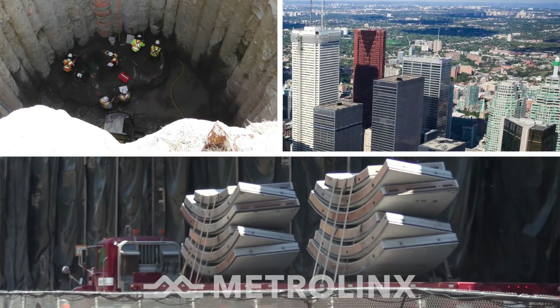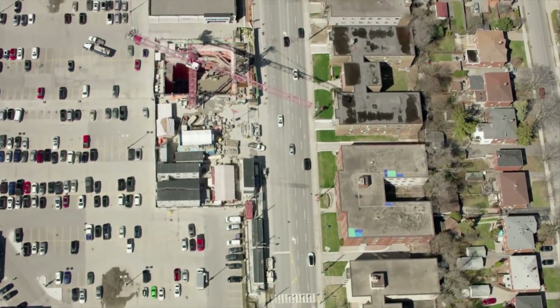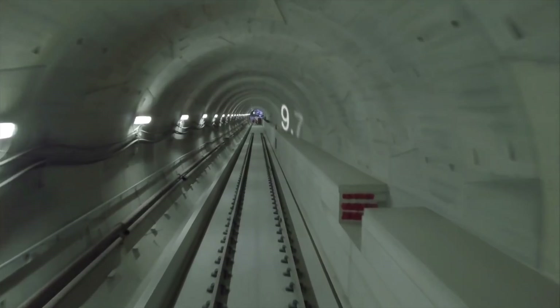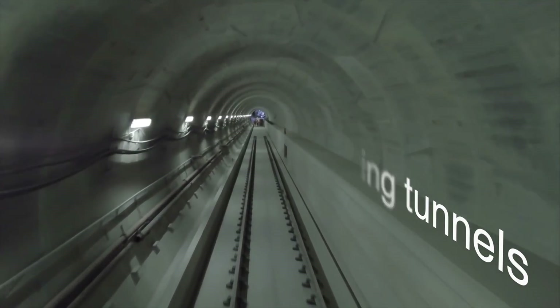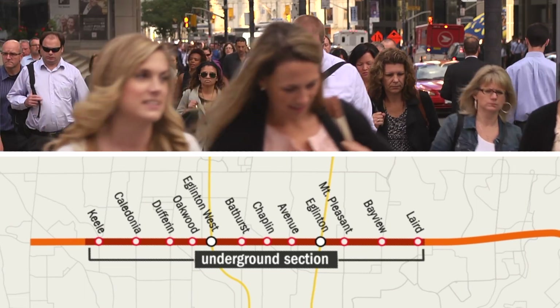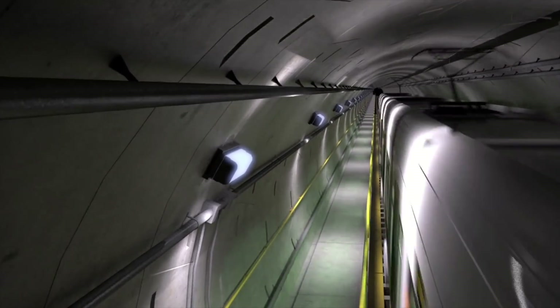The largest transit expansion in the history of Toronto progresses through the downtown with little evidence of the massive undertaking visible from the surface. More than 9 km of running tunnels excavated in a dense, dynamic urban environment are part of the Eglinton Crosstown Light Rail Transit Project, a roughly $10 billion investment in transit that will add 19 km of dedicated LRT service within the city.